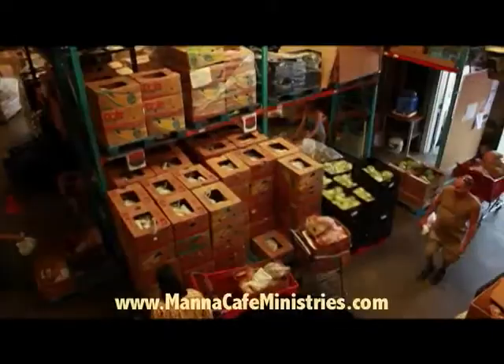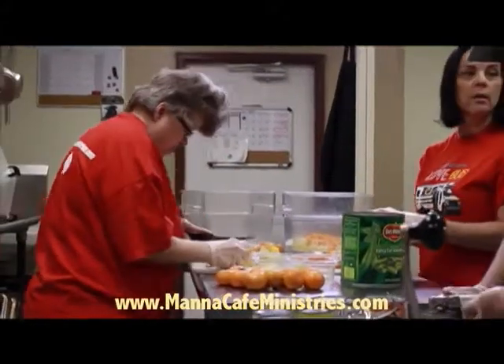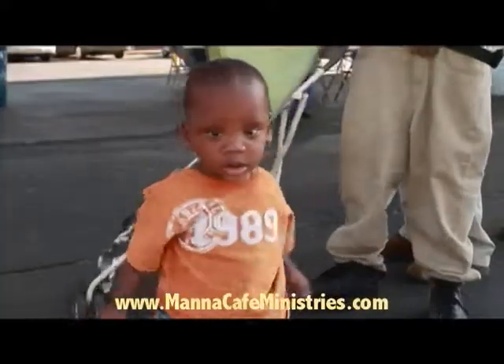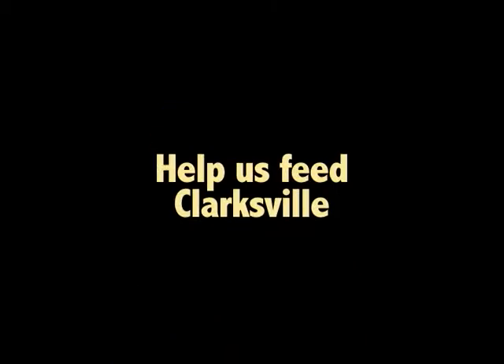Hello, my name is Kenny York and I'm with Manor Cafe Ministries. Our goal is to feed as many people as much as we can. You can help us by going to our website and clicking on donate now and becoming a friend of Manor. Our phone number is 931-933-0970. Thank you so much.